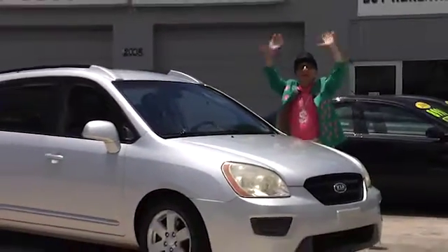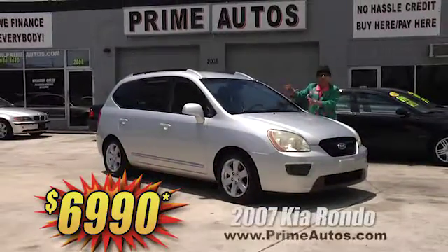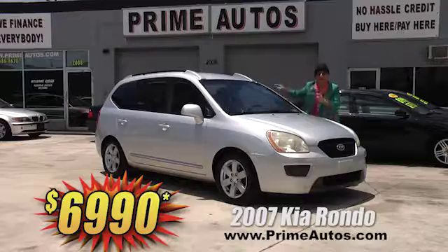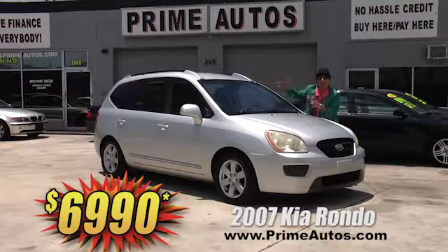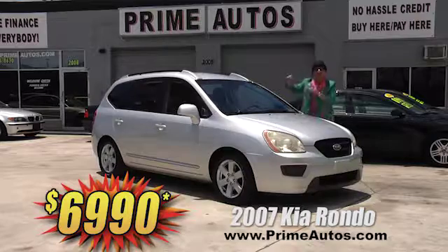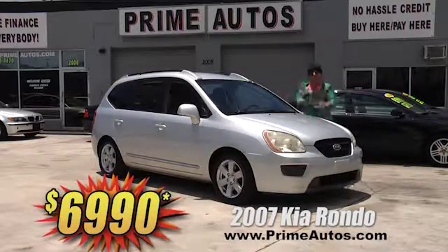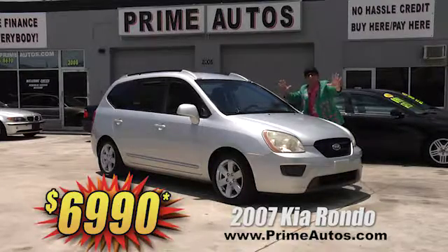Look at here! Prime Autos has a super stylish 2007 Kia Rondo crossover, and this one's even got the third row seat. It's got an in-dash touchscreen DVD with dual headrest monitors, alloy wheels, and all the toys. You ain't gonna believe it — only $6,990.